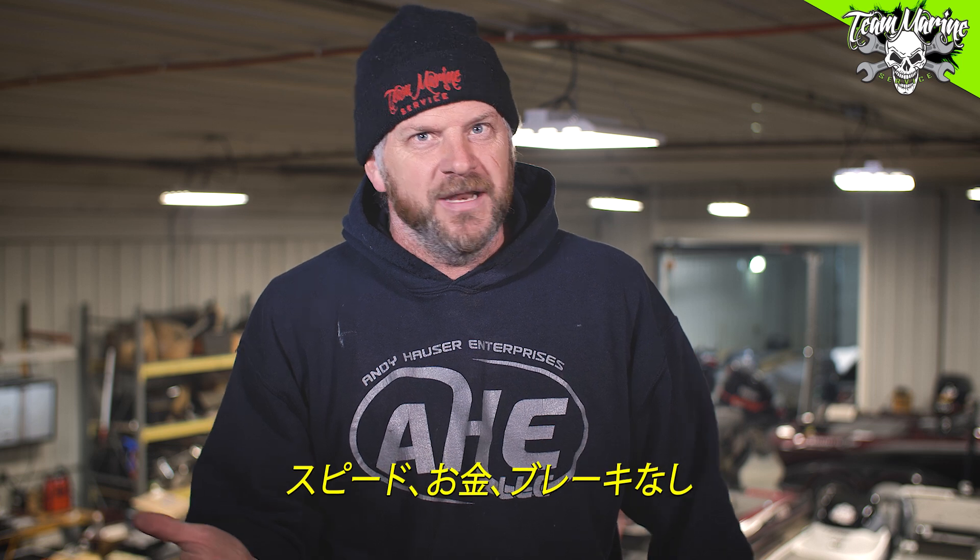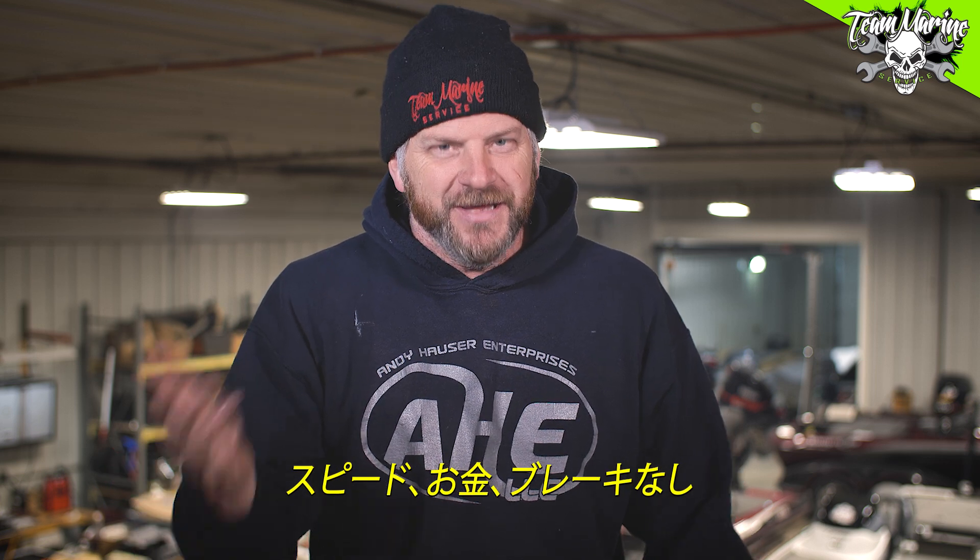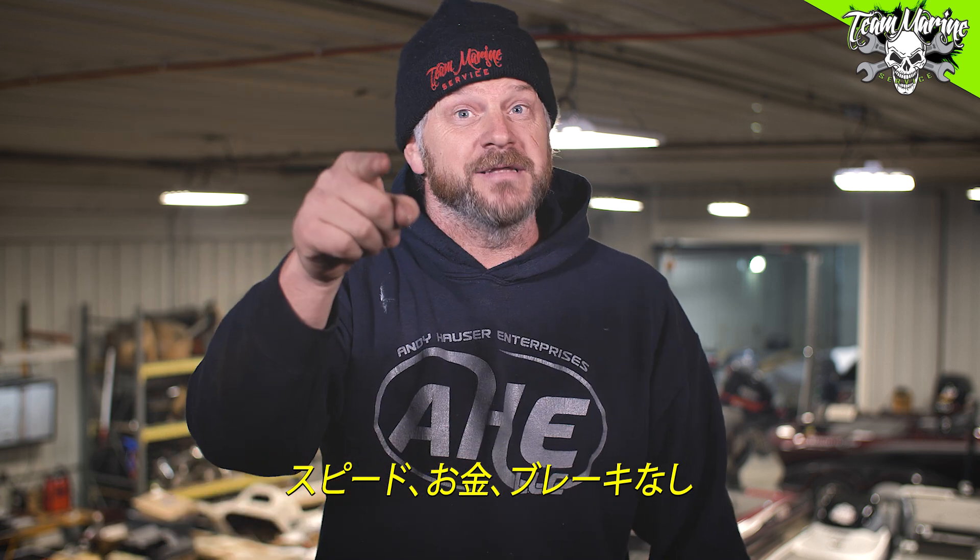If you haven't seen them, go check them out. As always, comment right down here, subscribe, and click the notification bell to witness the madness. Every Japanese person that builds Suzuki is soon to say 'speed money no brakes' in Japanese — somebody out there give it to me in the comments. Comment, subscribe, click the notification bell. Speed money no brakes in their language — see ya, I'm out, peace!